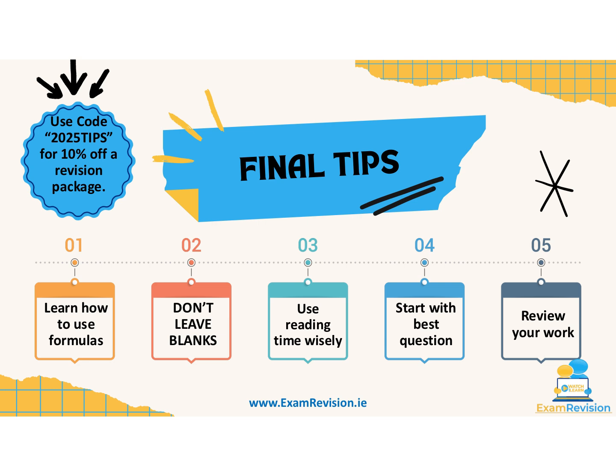Finally, review your work — keep five minutes at the end of the exam to check for silly errors like distributive sign mistakes, missing units, or unlabelled points on a graph or Cartesian plane. That's your crash course for smashing Junior Cycle Higher Level Maths in 2025. Remember, there's currently 10% off revision packages at Exam Revision when you use the code 2025TIPS.